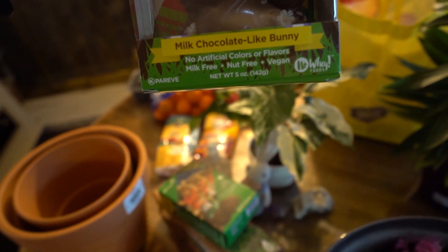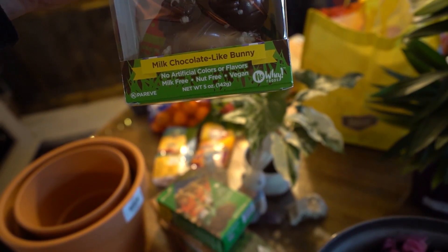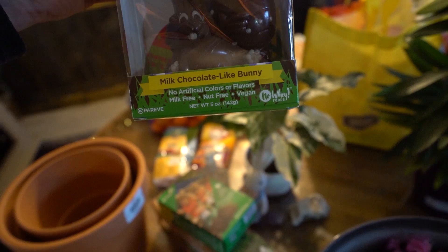It's also free of milk, nuts, and no artificial colors — stuff like that.